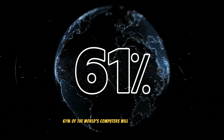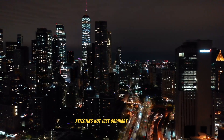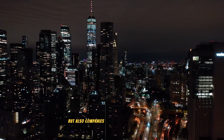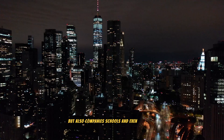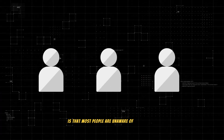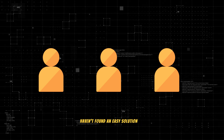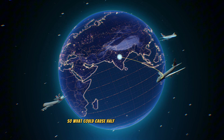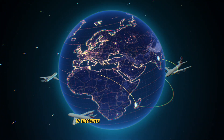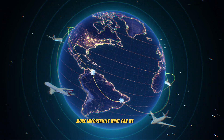61% of the world's computers will face a real crisis in less than a year, affecting not just ordinary individuals, but also companies, schools, and even hospitals. The biggest issue is that most people are unaware of the problem, and even those who are aware haven't found an easy solution yet. So what could cause half of the world's devices to encounter a problem simultaneously? More importantly, what can we do now?